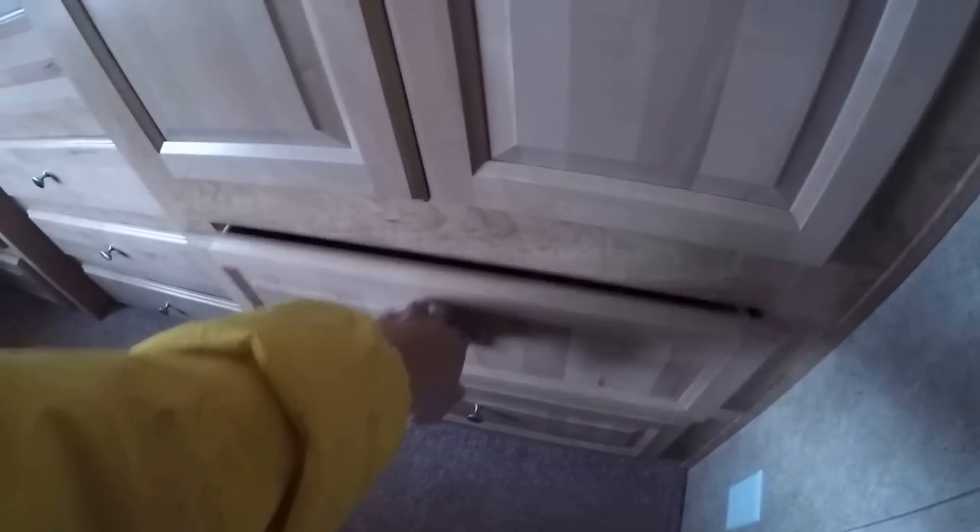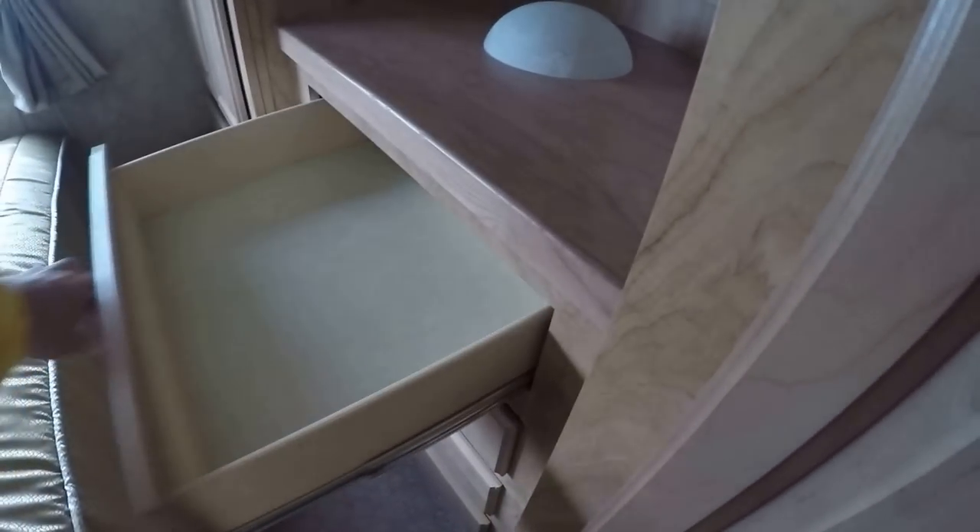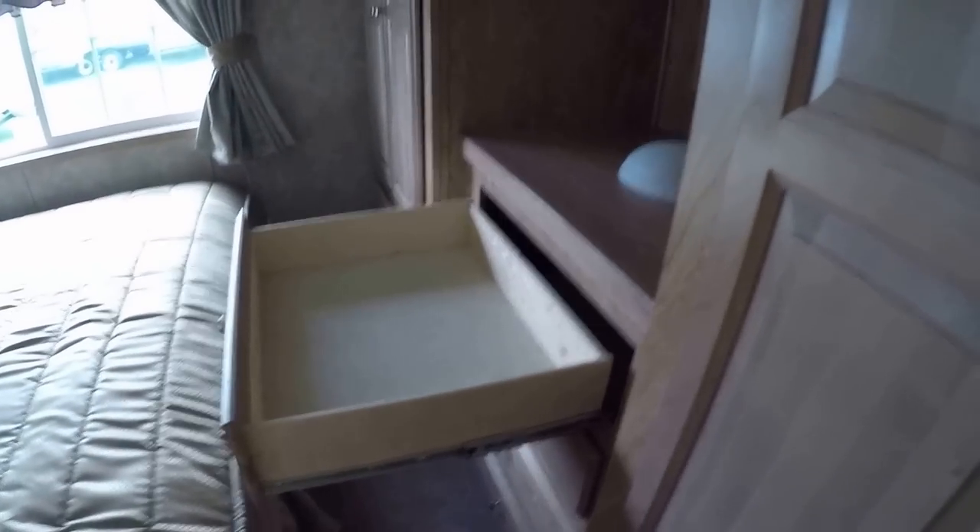Walk in here — there are lights in all the closets. There are eight drawers and they have full extension ball bearing drawer guides, so you can load these up with clothes and such without fear of breaking them. You've got an egress exit window — that's code.